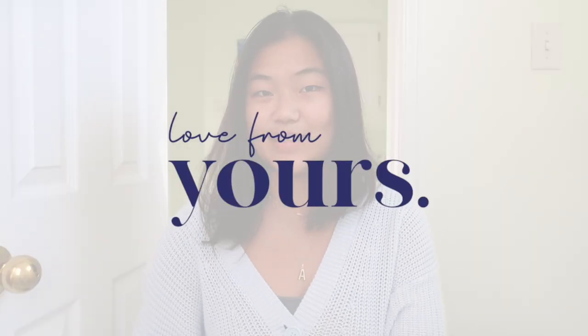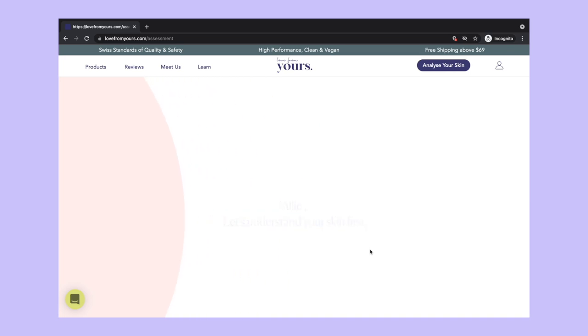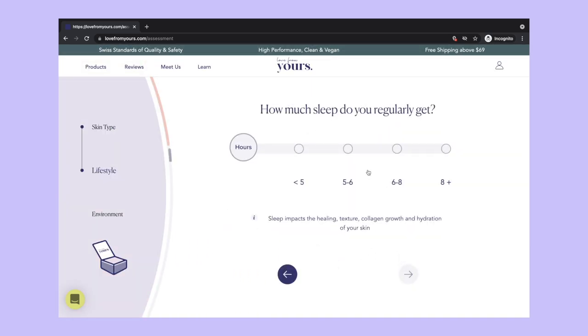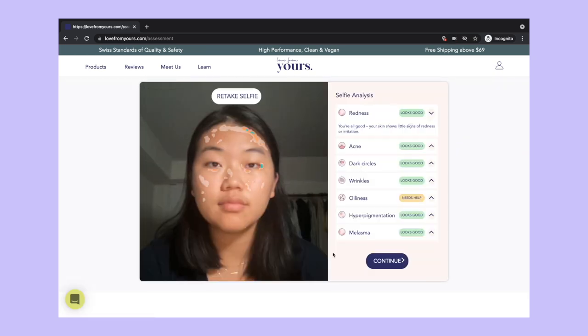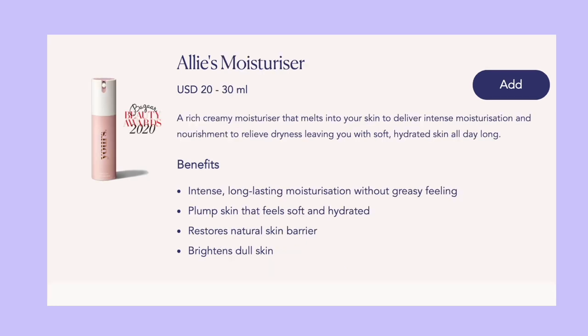Before we get any further, I just want to thank your skincare for sponsoring this week's video. They're a clean skincare brand that creates a personalized skincare routine for you. You can go on their website, fill out a short quiz that asks questions about different factors that might affect your skin, and there's also a computerized selfie analysis at the end which takes a look at your skin and helps pick out its different needs. From there you'll get a personalized skincare set with four items that suit you best.